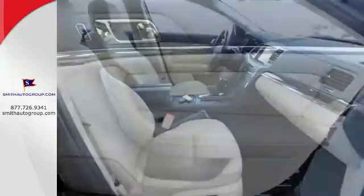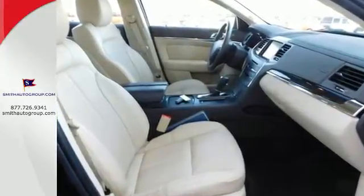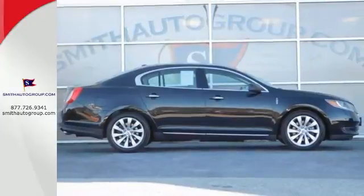At its very core, the Lincoln MKS is lavishly comfortable. When this is your core value, imagine what that means for your driving experience. Don't let your drive be anything less than luxurious. Take this Lincoln MKS home today.